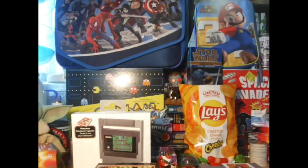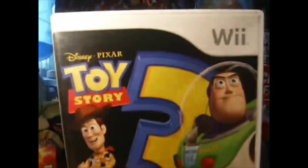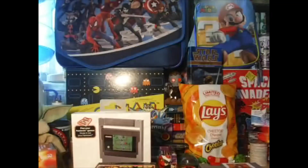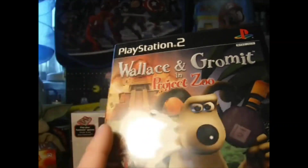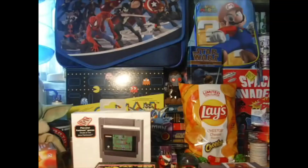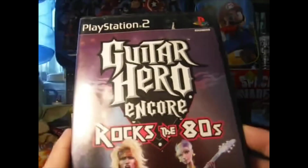These next three I found at a small thrift shop here in town and I ended up paying about a buck a piece. We got Pixar's Toy Story for the Wii, Wallace and Gromit in Project Zoo for the PlayStation 2, and a complete copy of Guitar Hero Encore: Rock of the 80s.